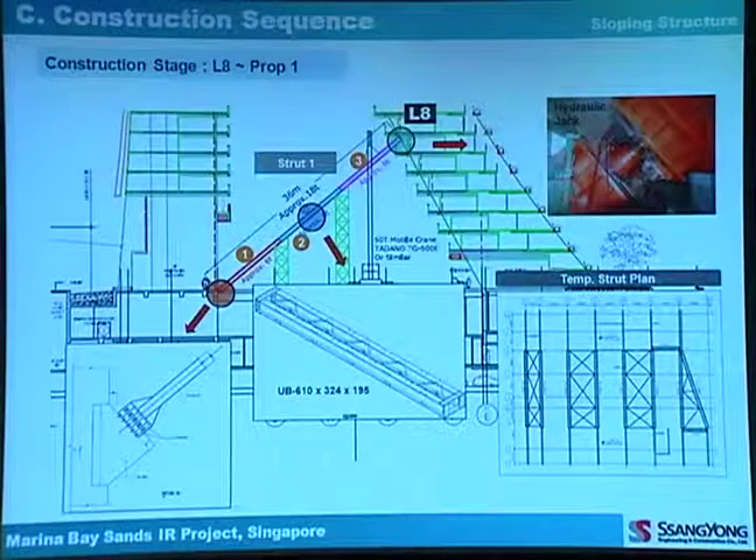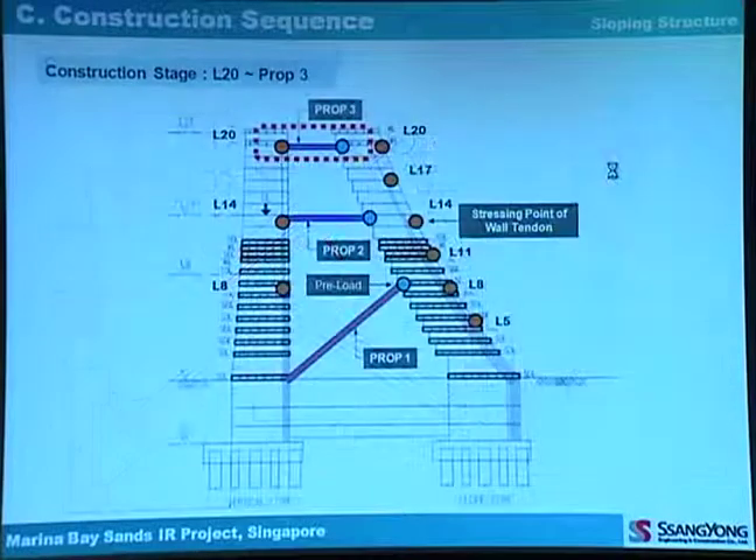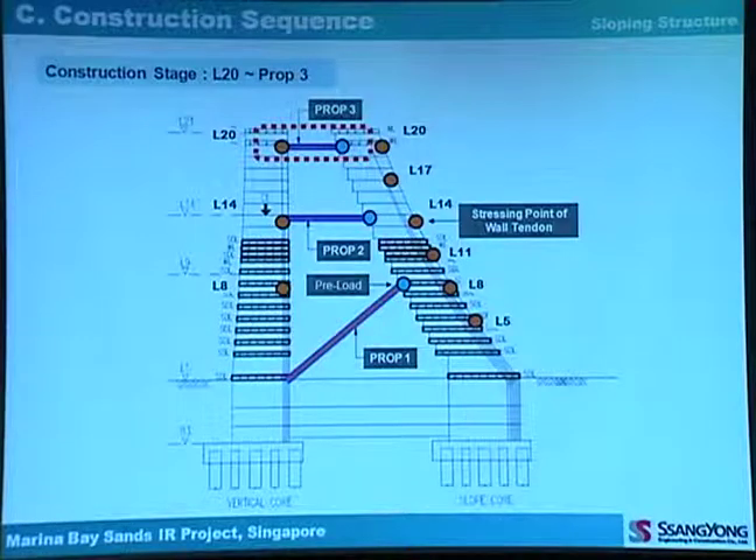The strut system has three segments, with king posts supporting each segment. Struts are installed at levels 1 to 8, 14, and 20. The sloping wall has 12 tendons and 6 stressing points. The vertical wall has 6 tendons and 3 stressing points.